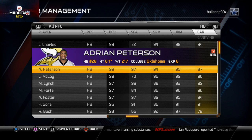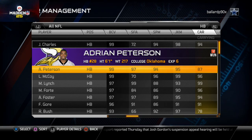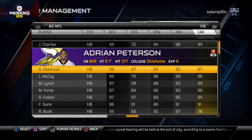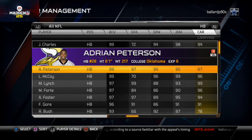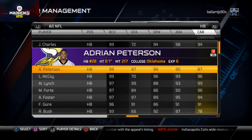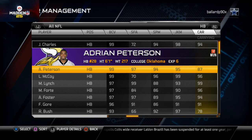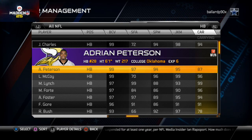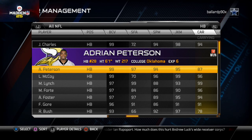If you're running the ball more, go AP. If you're passing the ball more, go Shady McCoy — that's what I would do. Let me know what you guys would do and who you'd like to see me compare next. I might compare Marshall Lynch and Adrian Peterson soon. If it was me with one slot on my depth chart, I'd take Shady McCoy simply because I pass more than I run. That said, if I'm using the Vikings, I'd probably use more I-formation to take advantage of AP.